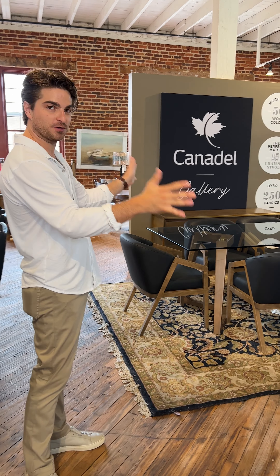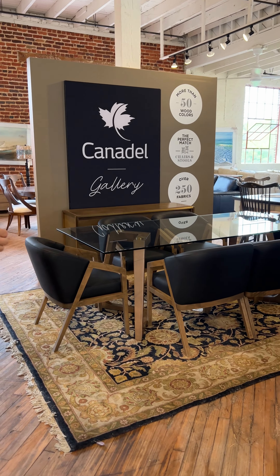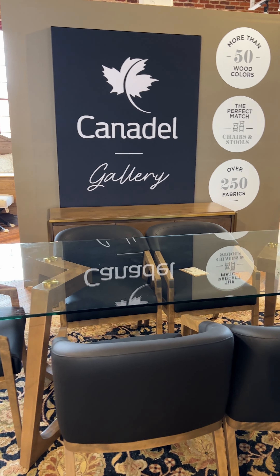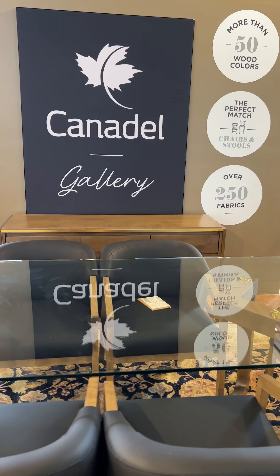We are on the third floor of building 10, which is kind of our casual dining area. Our new fancy toy is the Canadel — pretty much a build-it-yourself factory workshop, whatever you want to call it. It's a really awesome setup.